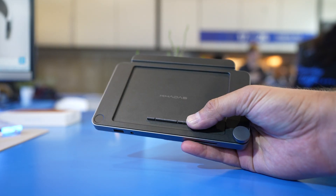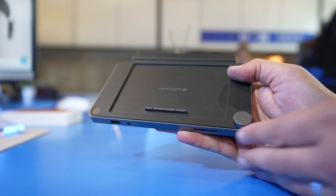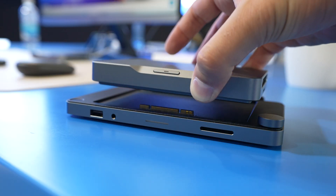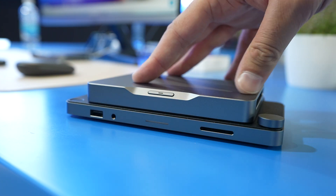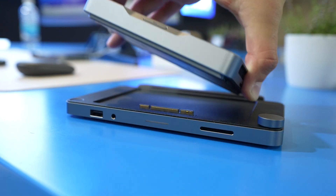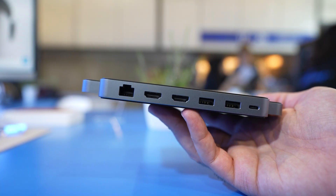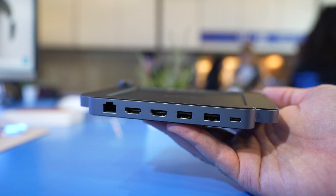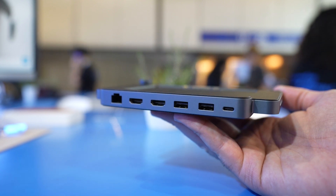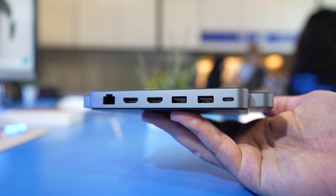This brings us nicely onto the Mind Dock, a docking station for the Mind Portable Workstation that connects via the unique MindLink interface. This facilitates seamless power transfer between the Mind Dock and the Cadast Mind. The Mind Dock gives you extra ports — an Ethernet port and two extra HDMI ports, plus two USB-A ports.